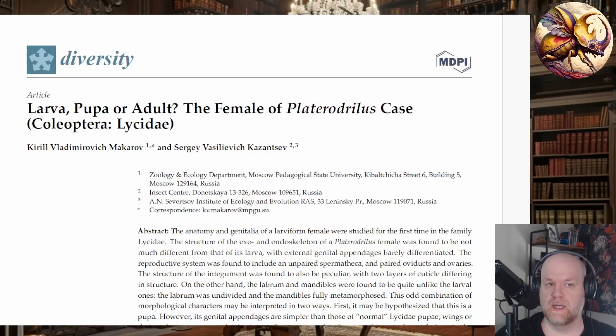Welcome back to the channel everyone. Today I wanted to talk about an interesting research paper that was published back at the end of 2022. The paper is called 'Larva, Pupa, or Adult: The Female Platerodrillus Case.'